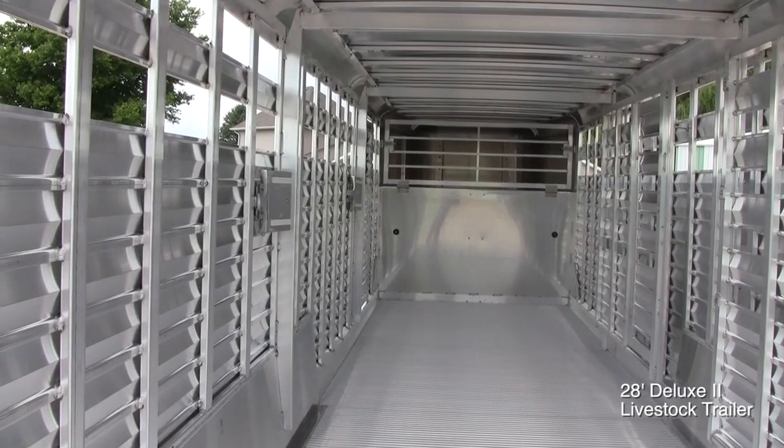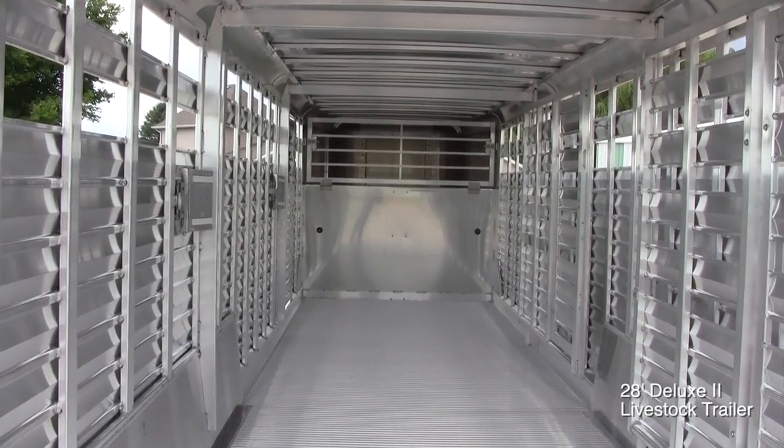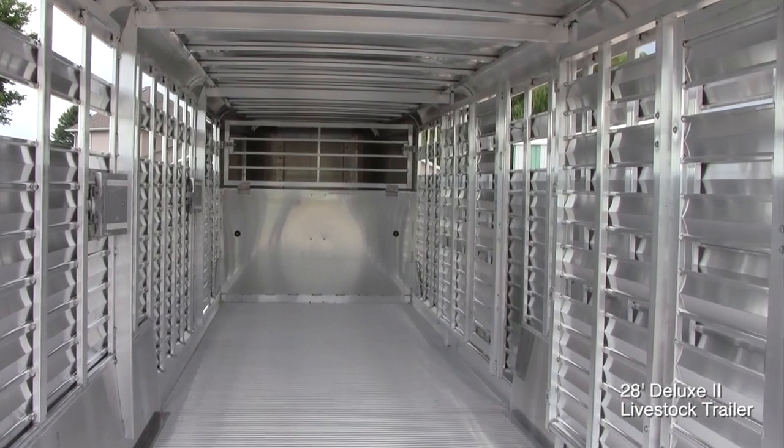After seeing all the features of the Kiefer Deluxe II Livestock Trailers, I'm sure you know why it is the best built trailer on the market, and why you should have one today.